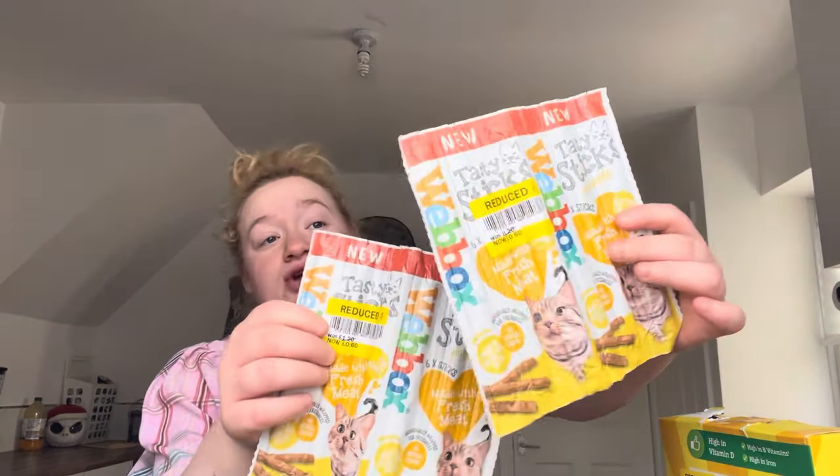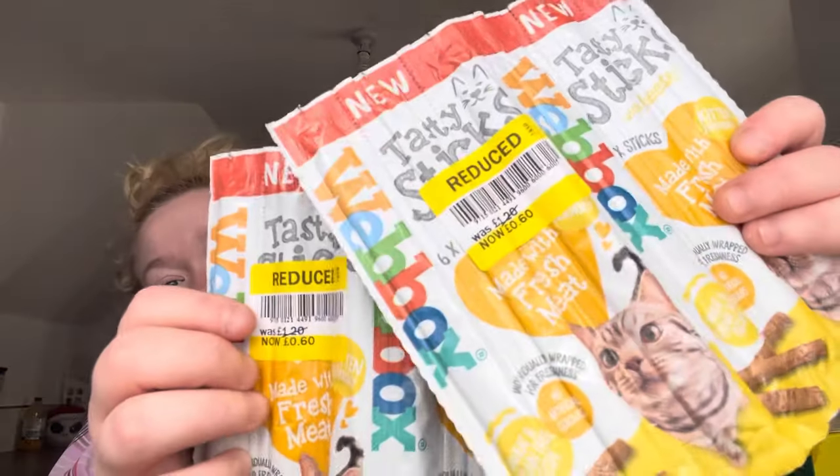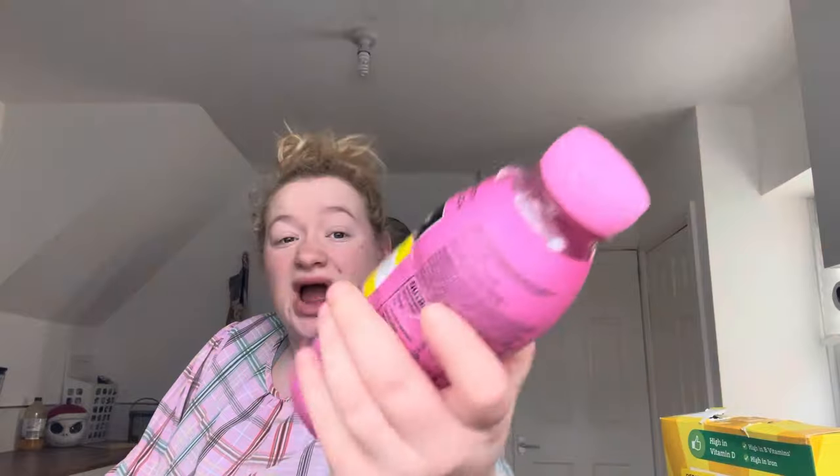I also picked up these — they were supposed to be one pound 20 each but these don't expire until 2025, a whole year on them. I got two of them for 60p each — 60p for cat treats, bargain! And then I picked up this Prime for a pound — can't go wrong.